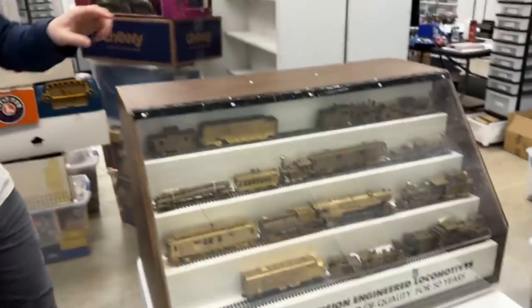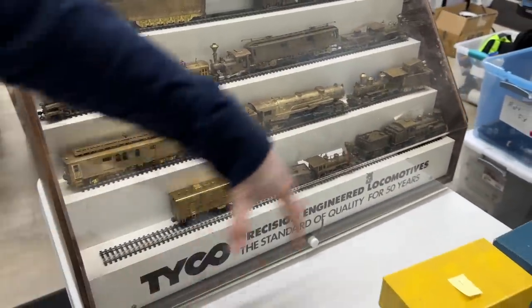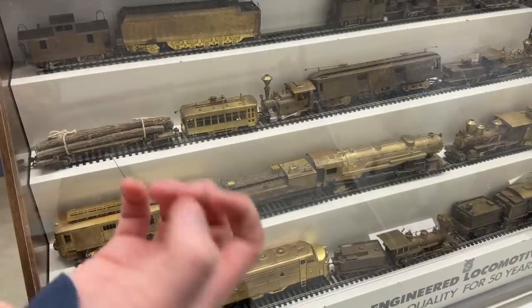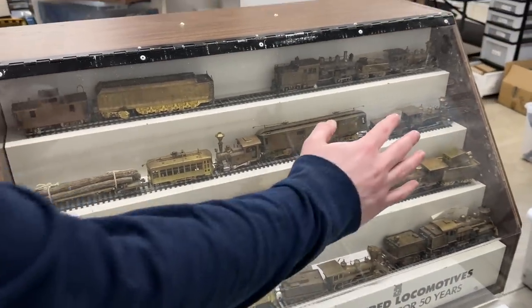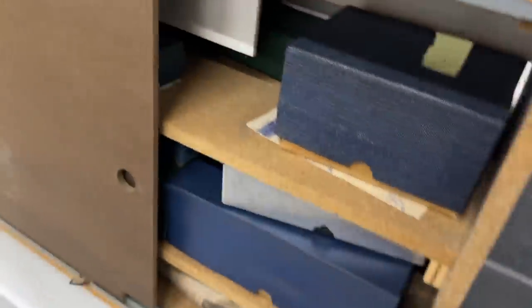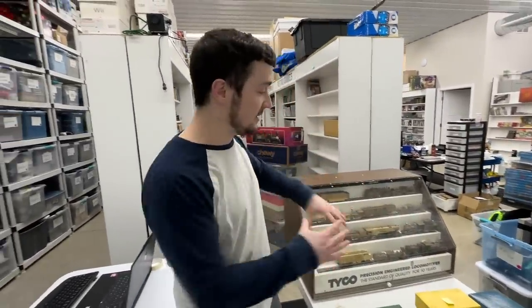This right here is an insane display case of trains. Now it's a Tyco display case — that part is interesting — but the trains inside are not Tyco, which is a good thing: heavy duty brass trains, loaded in the front plus in the back. There's a treasure trove of even more. Al Pal has been working with me for nine months. He's the eBay lister now and he's going to get this display case and all of the contents. We're going to dig through and find out how valuable this entire case is.